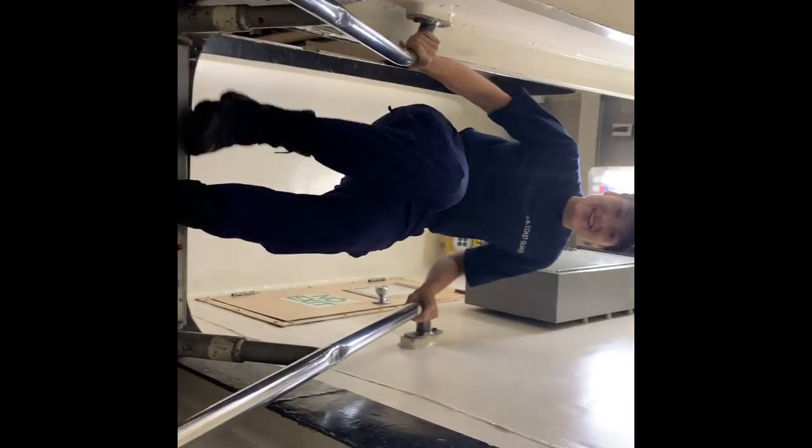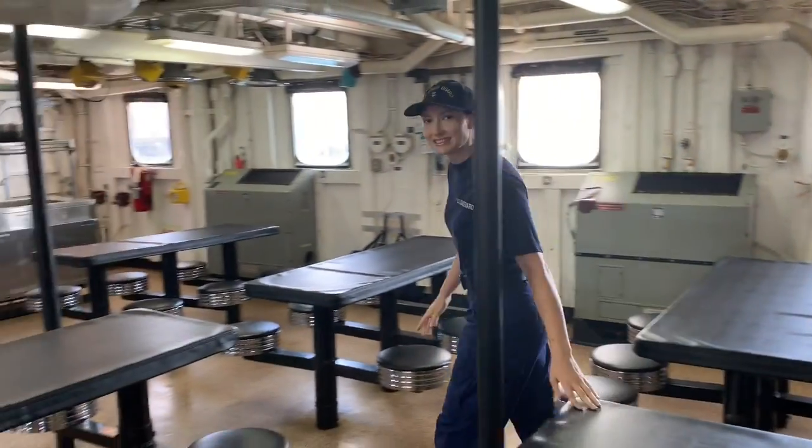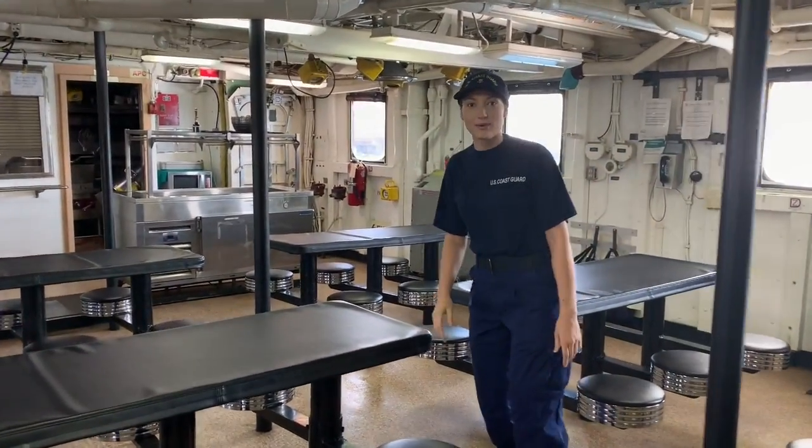Here on the Melon we have a lot of ladderways, as on pretty much any boat. This is the mess deck where everyone eats three meals a day, and sometimes four underway where we have mid-rats.